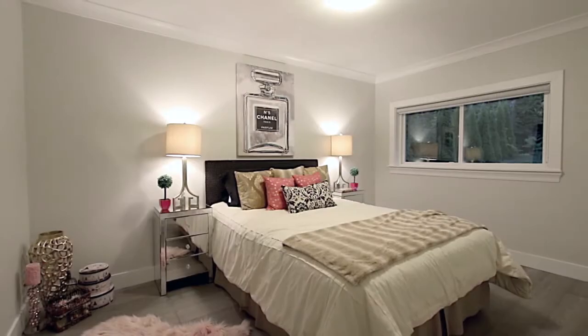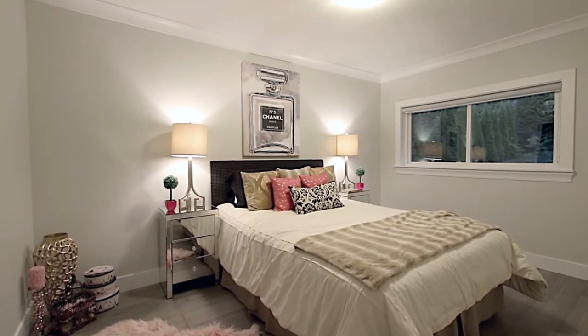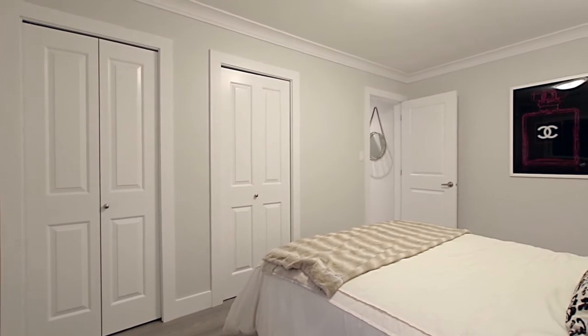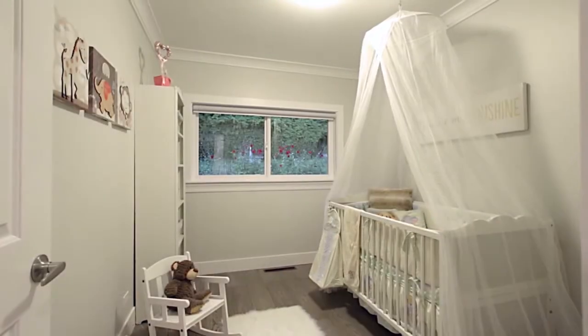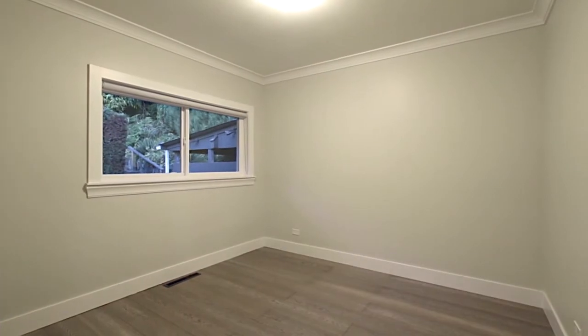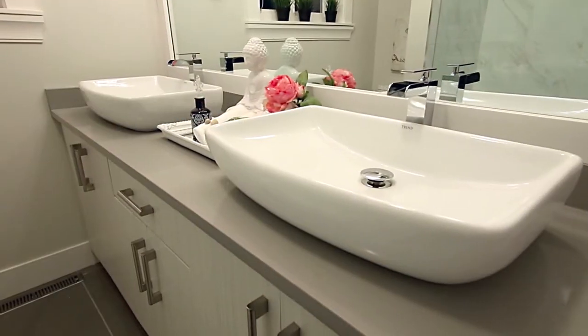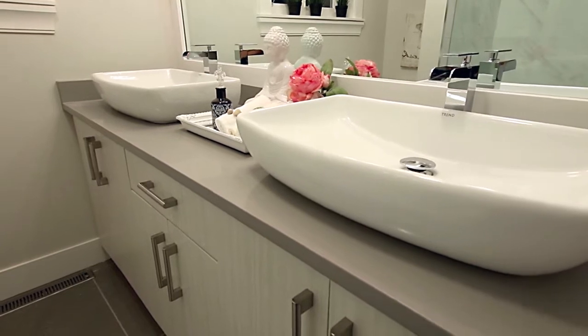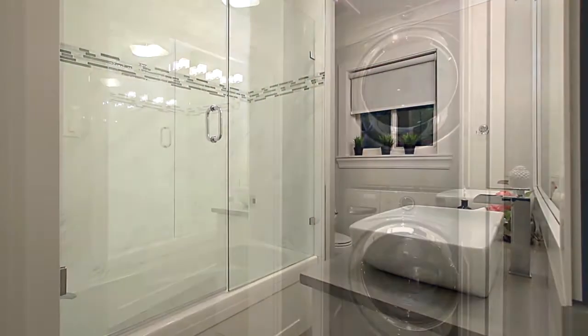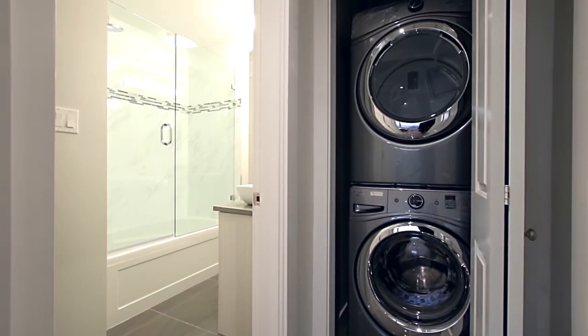Down a hallway and furthest from the kitchen is your master bedroom with a large closet with organizer shelving. There are two more bedrooms on this floor so you have space for the family or overnight guests. The full bathroom features a double vanity with basin sinks and a rainfall shower head.